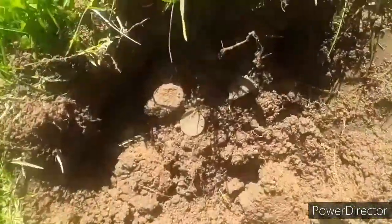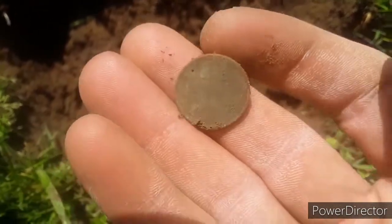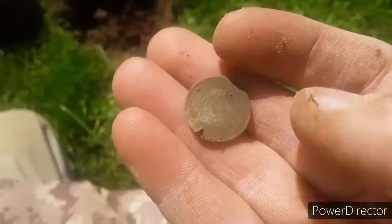Got the first wheat cent, not too far from the Standing Liberty quarter. Also got another one of those iron back buttons with a cool design — I'll show you guys at home. I think the date's 1956. Not too old, but it's a wheatie.